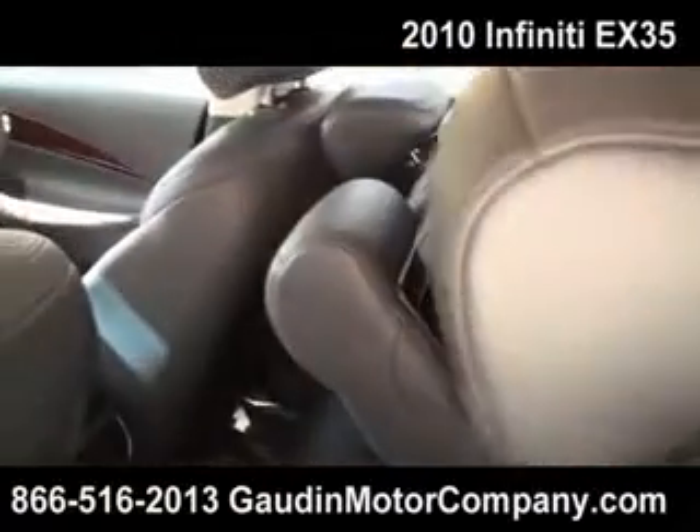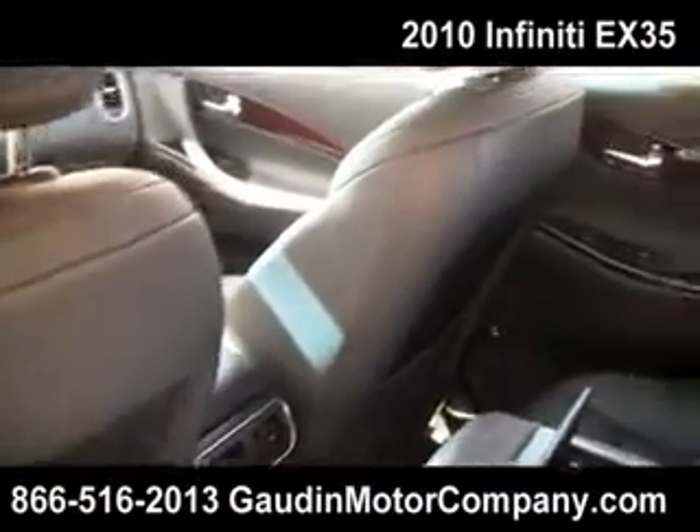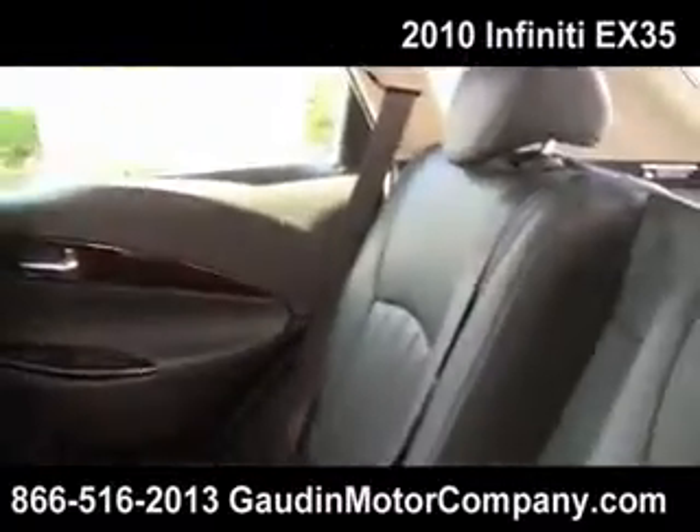Beautiful wood trim and laminate in great condition. You have an armrest with cup holders and vents in the back for your passengers. Of course, this is a 60-40 split seat.